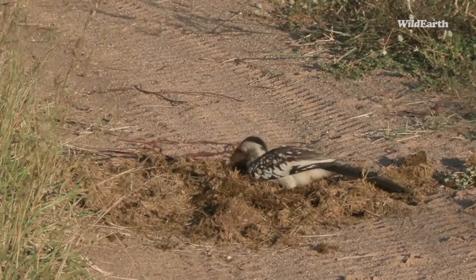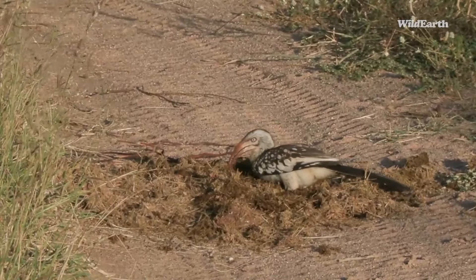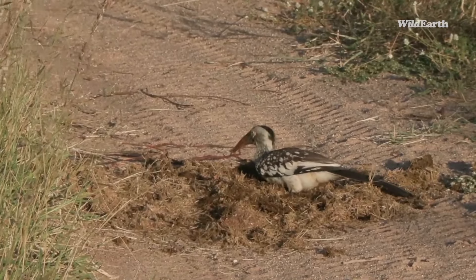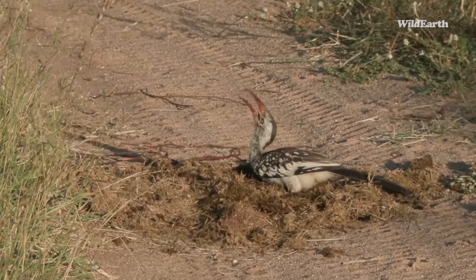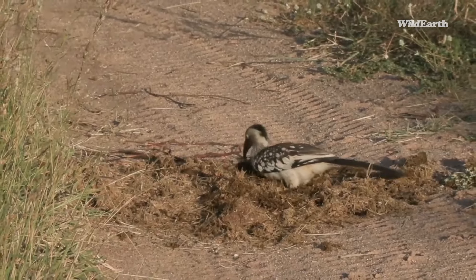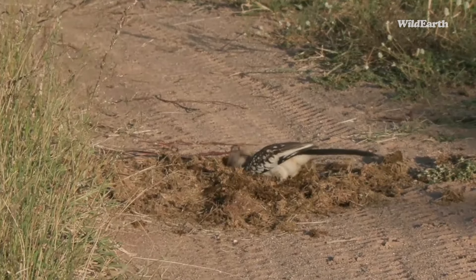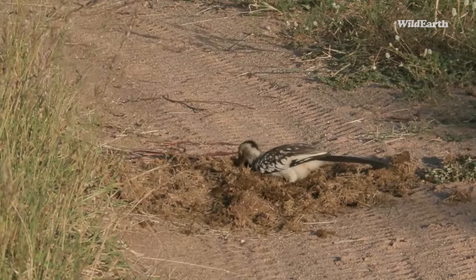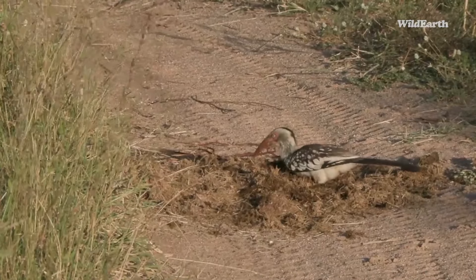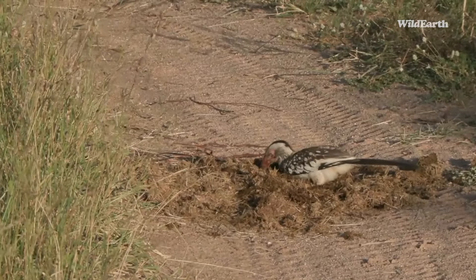I love how these hornbills nest. They'll find a hole in an old tree — a marula would be perfect, or a terminalia or jackal berry. The female sits on the eggs inside the hole, and when the chicks hatch, the parents feed them through a slit in the tree. Red-billed hornbill chicks make a lot of noise — they're always hungry, constantly chirping and chattering waiting for food.